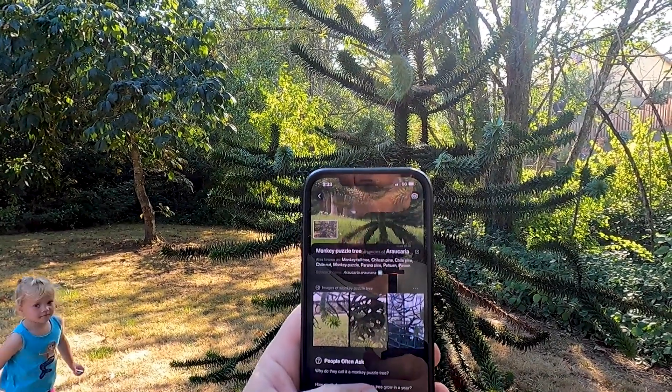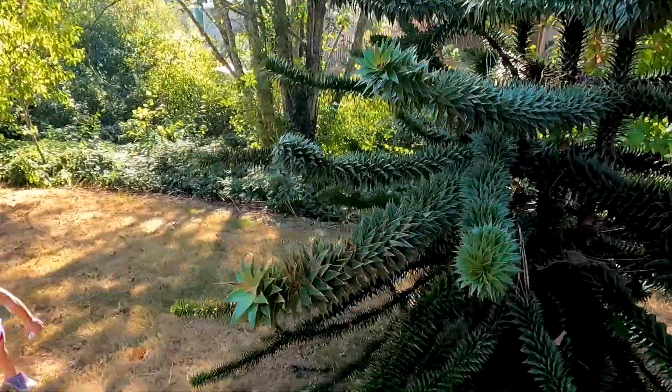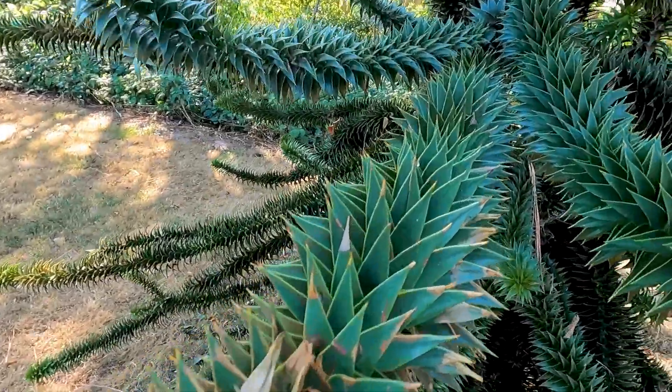A monkey puzzle tree. Wow. Spiky. Yeah, spiky.